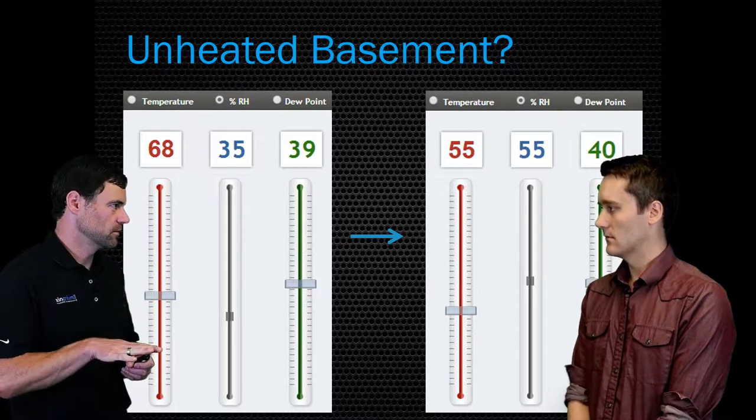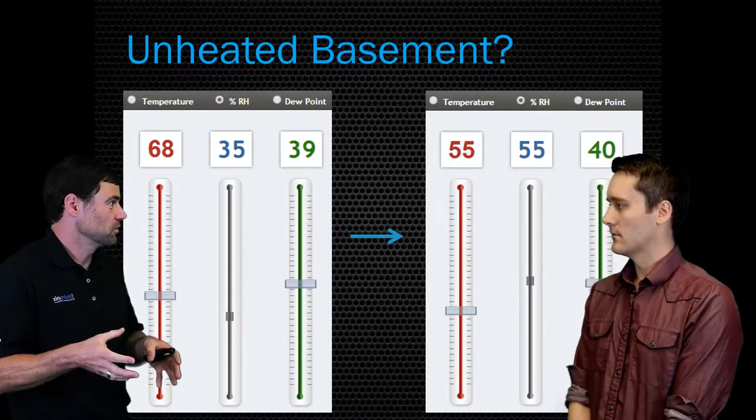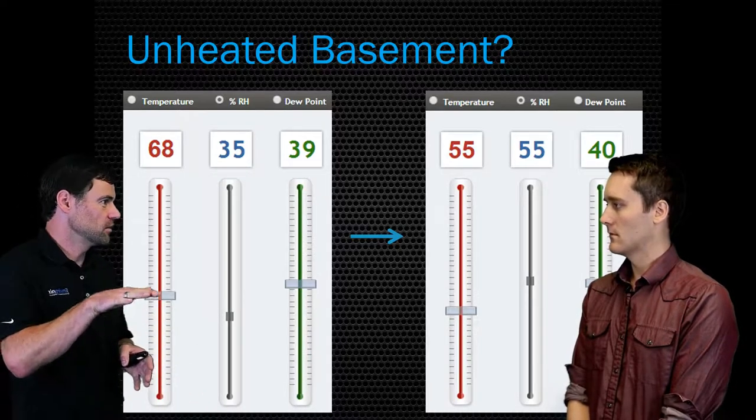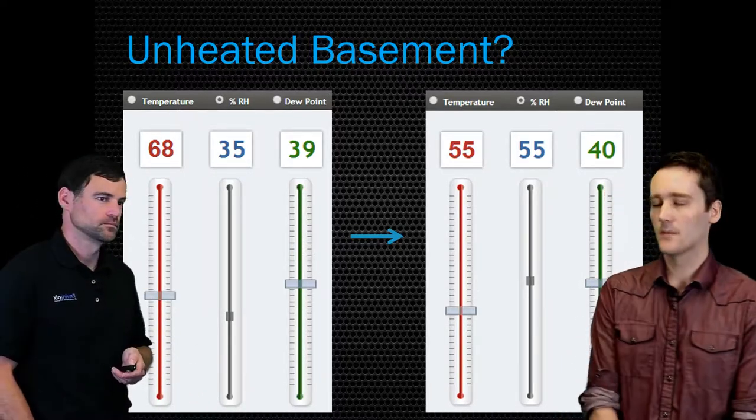You want to keep it as cool as possible for energy and heating cost while maintaining humidity below a certain point — you need to measure the humidity and then toggle your heat up or down accordingly. That makes sense.